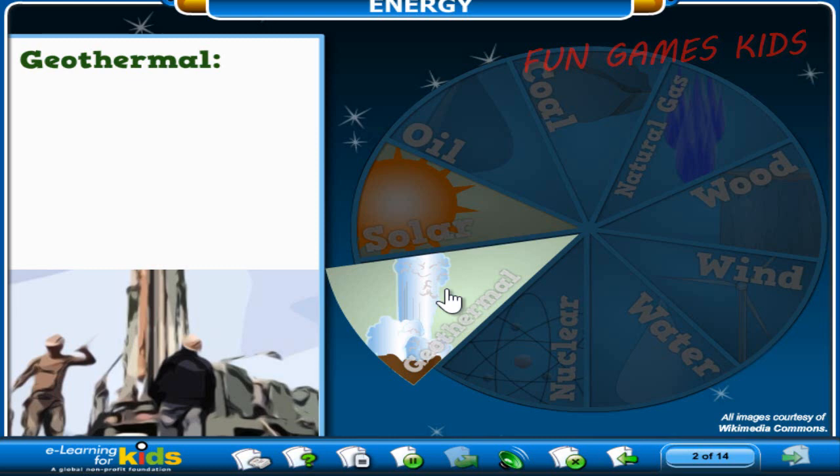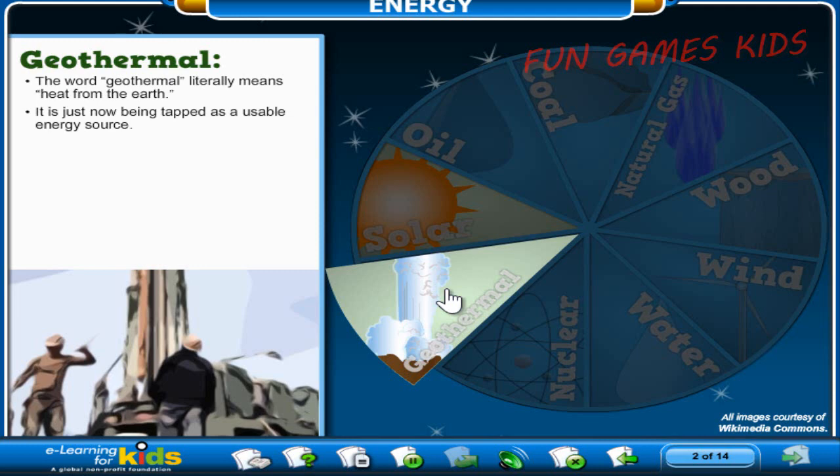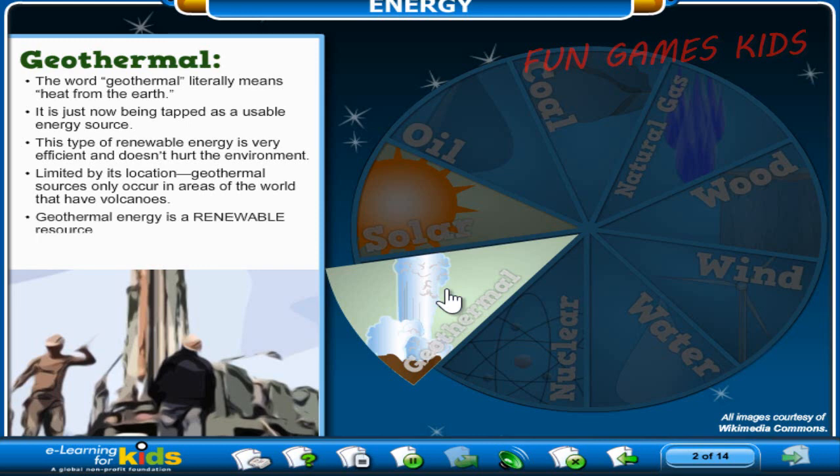The term geo means earth and thermal means heat, so the word geothermal literally means heat from the earth. Even though this type of energy is right under our feet, it is just now being tapped as a usable energy source. However, while this type of renewable energy is very efficient and doesn't hurt the environment, it's limited by its location. Geothermal sources occur in areas of the world that have volcanoes, so areas that aren't anywhere near these places can't use geothermal energy.